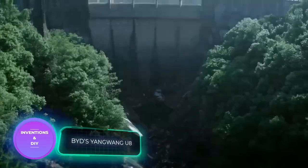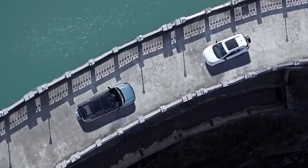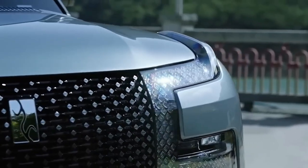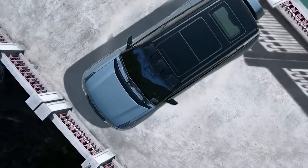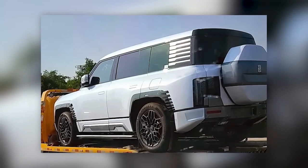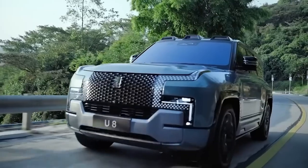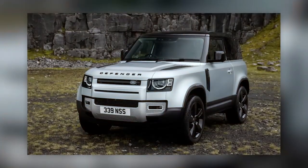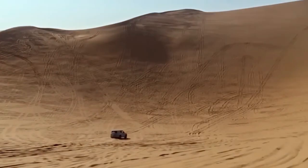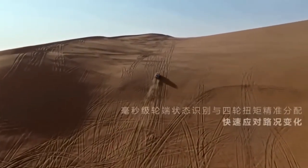Did you know that BYD, the Chinese auto giant, stands for Build Your Dreams? They're certainly living up to their name with their latest SUV, the Yang Wong U8, recently caught on camera by journalists. The vehicle's design has drawn comparisons to the Land Rover Defender; however, the U8 boasts unique specs including four independent electric motors generating a total of 1,100 horsepower.